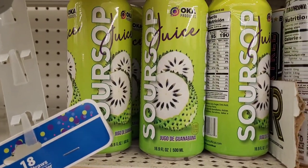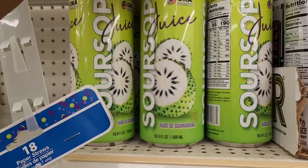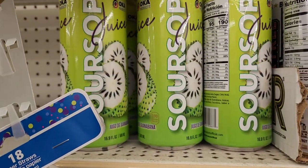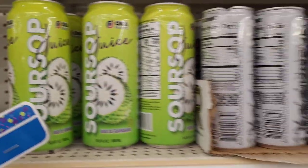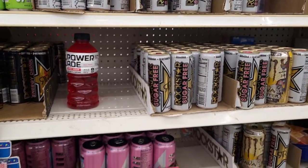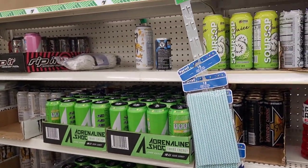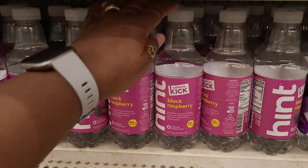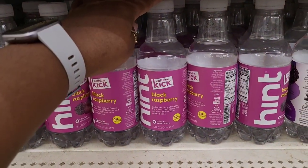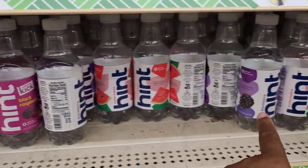So I see they have out this new juice called soursop juice — I hadn't seen that before. It looks interesting. It's over here where they keep like the energy drinks and things. All right, let's move on. Over here on the water side, I see they have out a new Hint — this is Caffeine Kick Black Raspberry. I hadn't seen that one before, I've seen the rest of them. That's pretty cool.